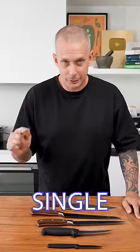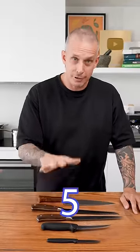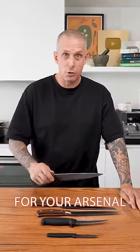I get asked about my knives almost every single day, so I'm going to run you through five really common knives that you should consider for your arsenal.